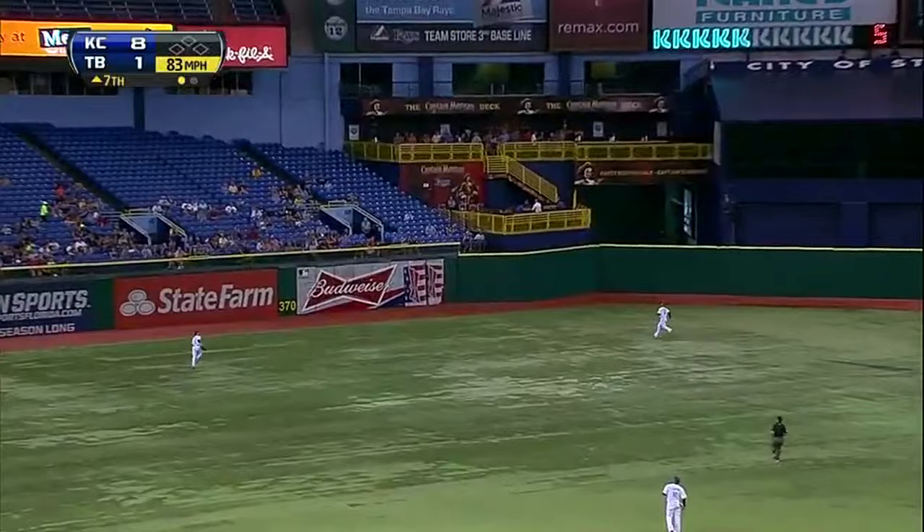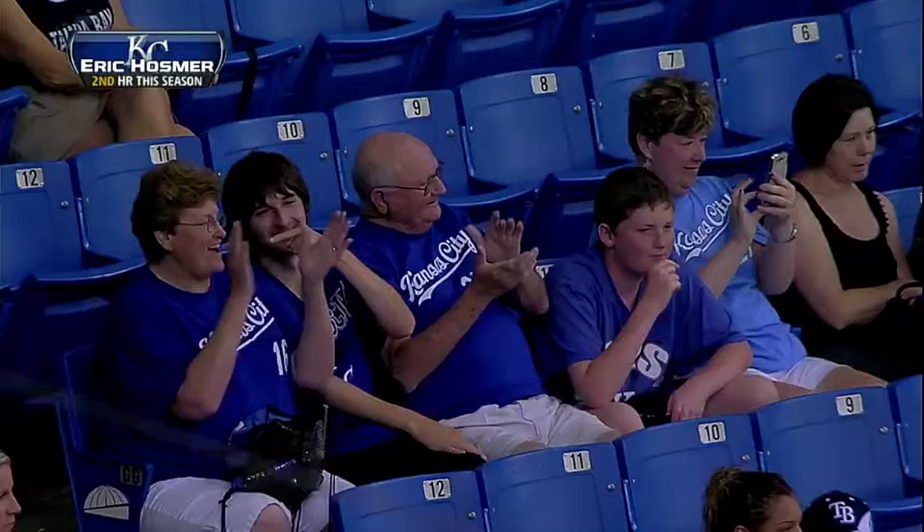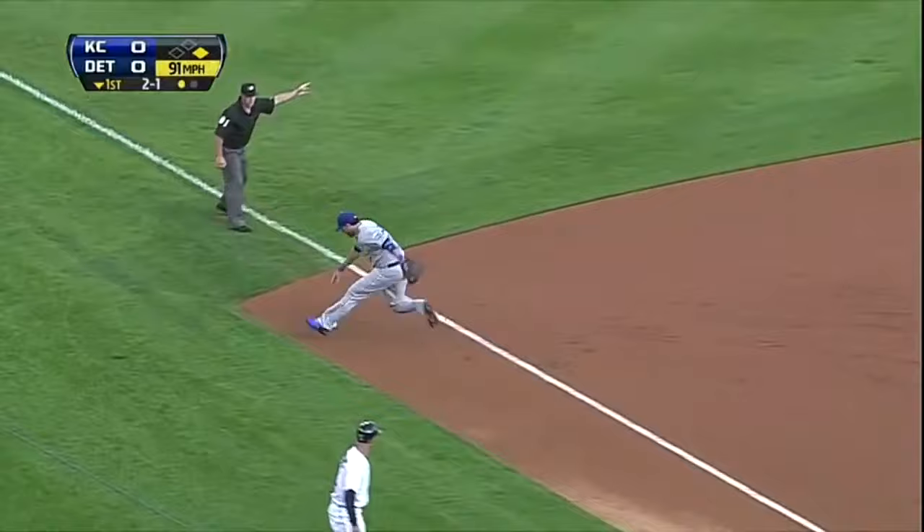Hosmer and the Royals have two two-run home runs in the fourth. Hosmer deep into left center field and that is gone. The Royals have hit two home runs tonight, and for Hosmer that is number two. The Royals get that one run back and lead 9-1.